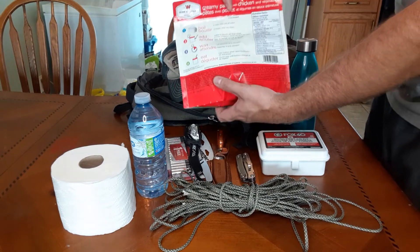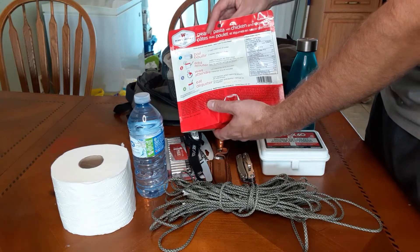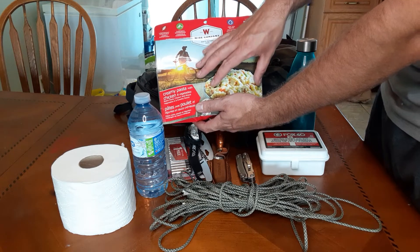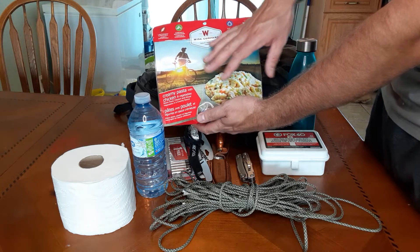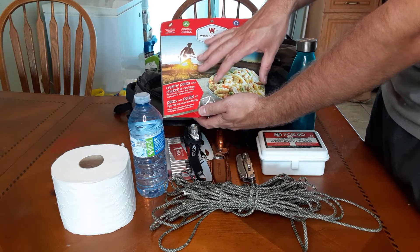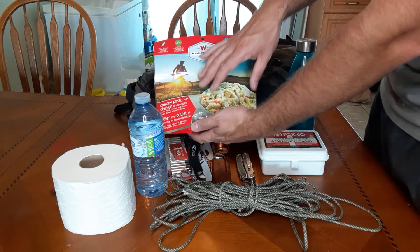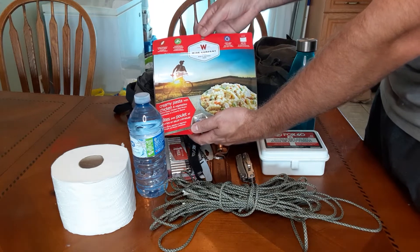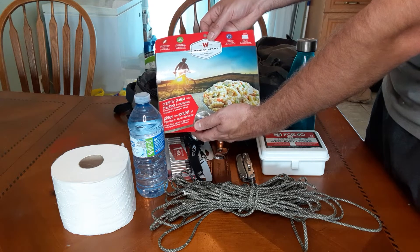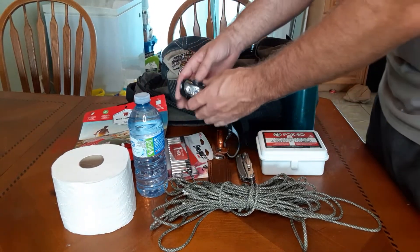The instructions are right on the back of the packet, so it's fairly basic. There are a lot of different products and brands out there and the variety is quite extensive — different types of meals. Do some research, buy a few, try a few, and see what you like. But seriously consider putting something like this in your bag because food and water are critical if you're ever in a situation where you need to get out of where you are or get home.